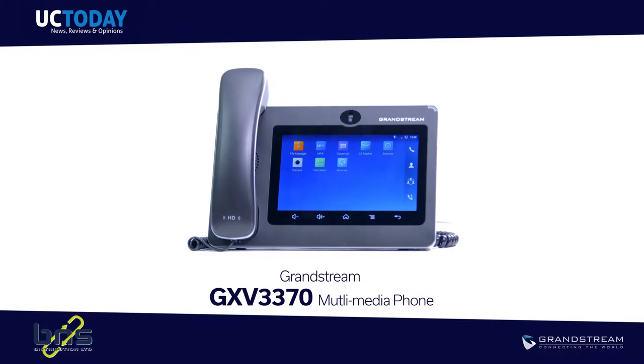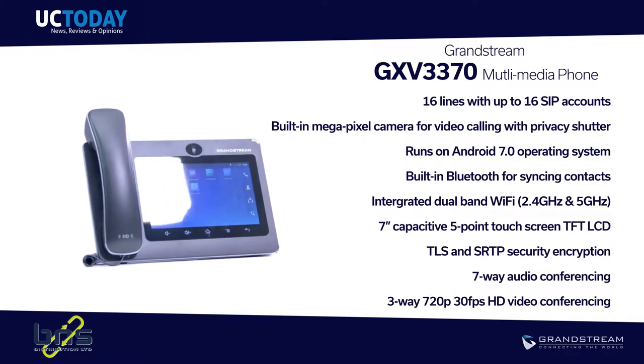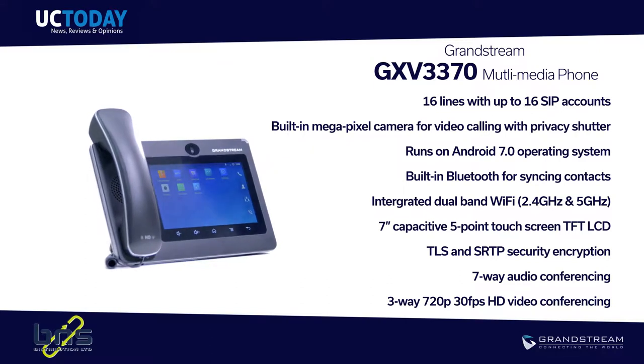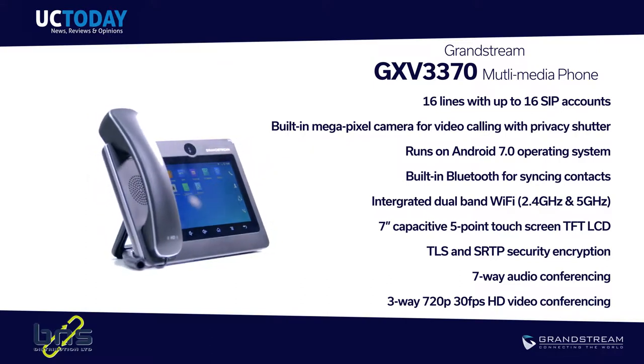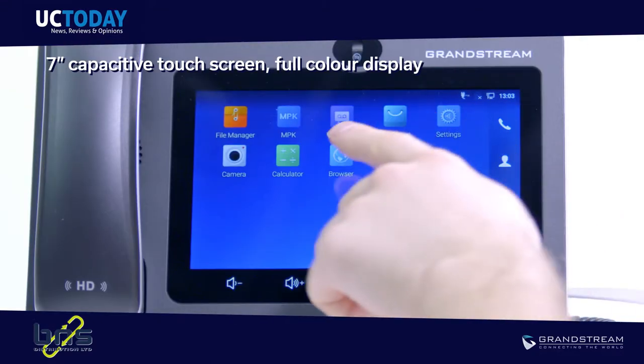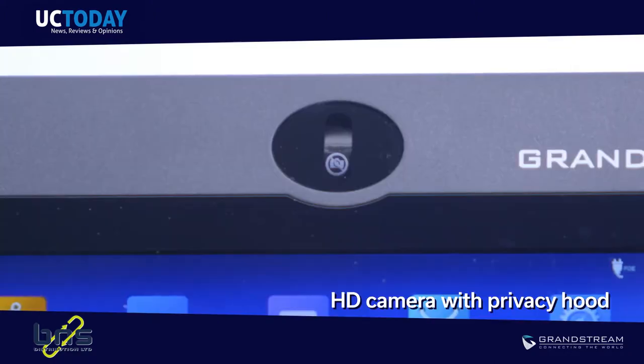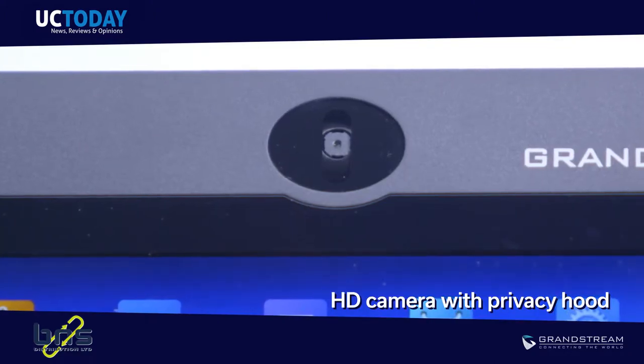The Grandstream GXV3370 is a multimedia phone powered by Android. It is a powerful desktop device offering voice, video, and messaging capabilities for enterprise users. It has a 7-inch capacitive touchscreen, full-color display, and includes an HD camera for all your collaboration needs.